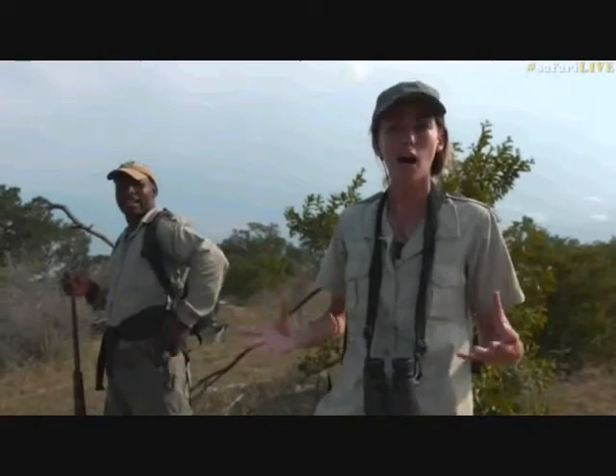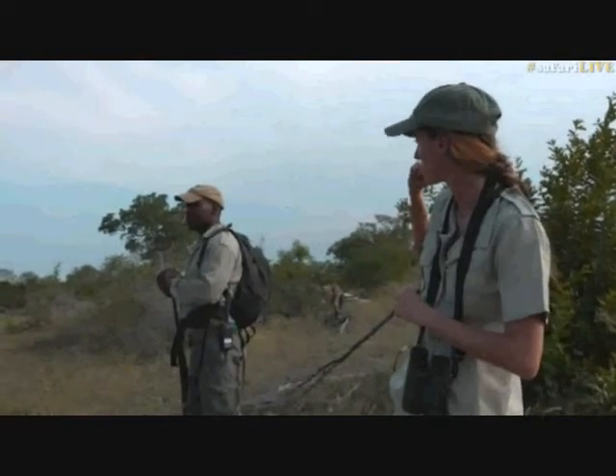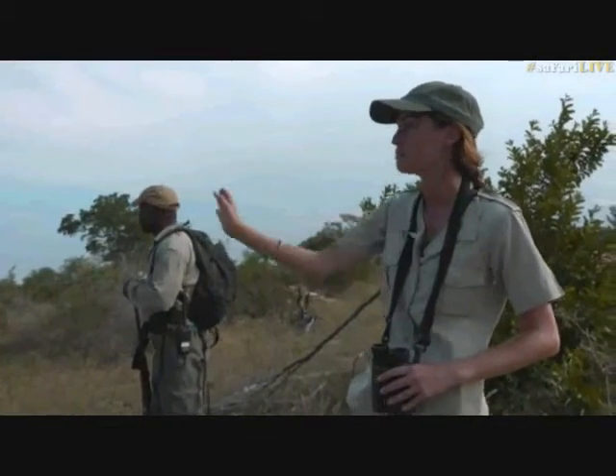This is Herbie as well. Herbie is the one who's been helping us follow the alarm calls. It's our job on the bushwalk to help track down the animals and find some amazing different things. So that's what we're doing this afternoon — we found this leopard on foot, he's climbing up into the tree. We're going to move out and go see what was scaring the impala on that side as well.